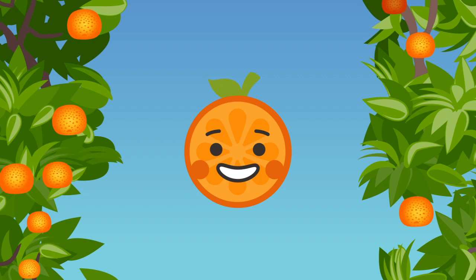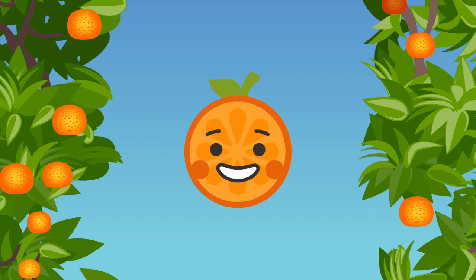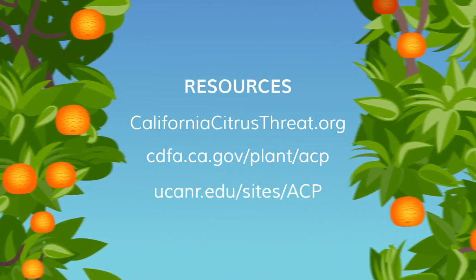If you follow these tips, you can help make sure our iconic California citrus trees remain healthy for years to come. For more tree care tips and information on HLB and the Asian citrus psyllid, visit CaliforniaCitrusThreat.org.